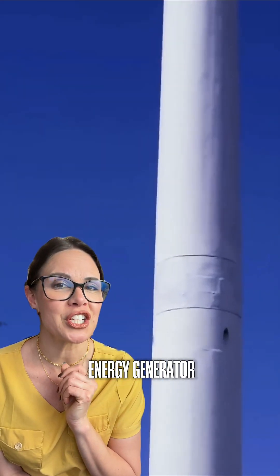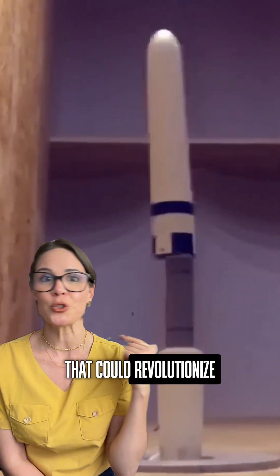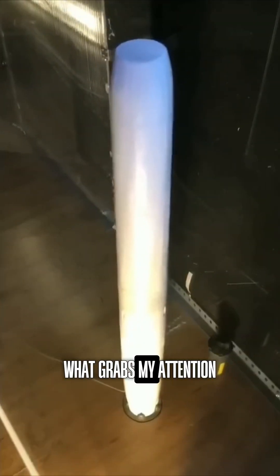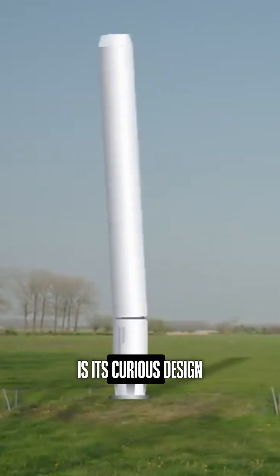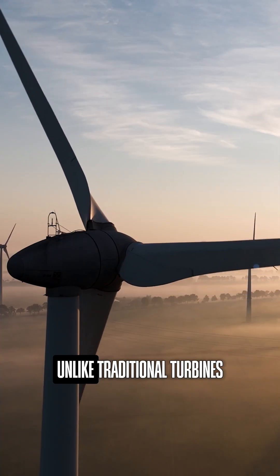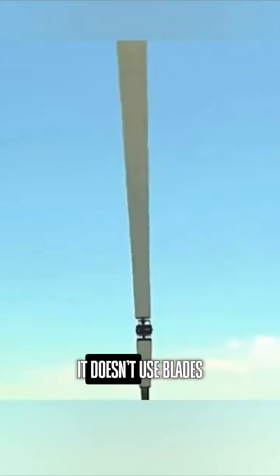This is a wind energy generator that could revolutionize the way we harness clean energy. What grabs my attention is its curious design — but what really matters is that, unlike traditional turbines, it doesn't use blades.